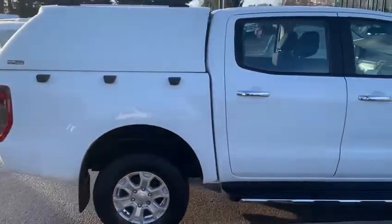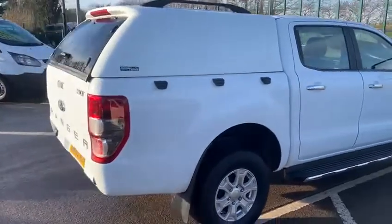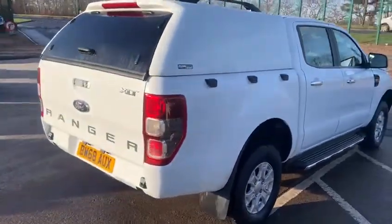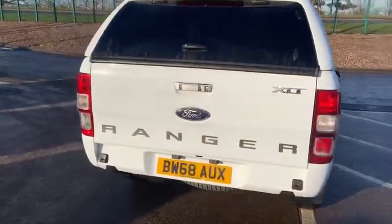What we are looking at today is a 2019 Ford Ranger XLT, one-tonne pick-up, fitted with a ridge back top as you can see, finished in white.